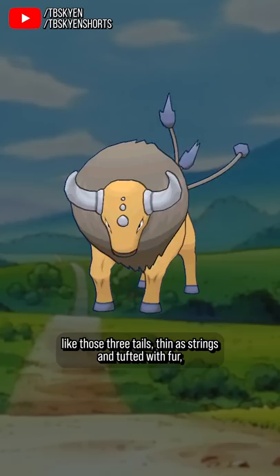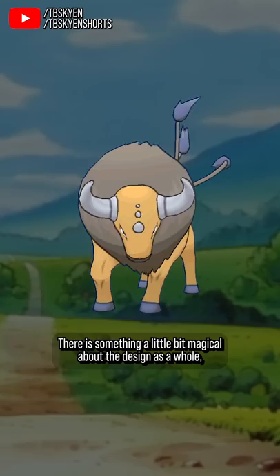Like those three tails, thin as strings and tufted with fur, are so bizarrely delicate compared to the rest of the creature. There is something a little bit magical about the design as a whole, especially with the forehead gems, which are a classic symbol of a magical creature. I won't argue that Tauros is spectacular, but I do think it's good.